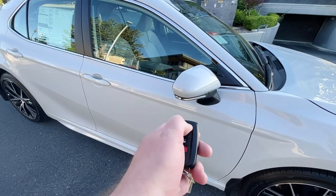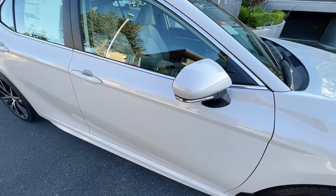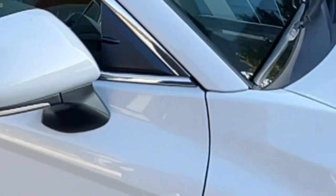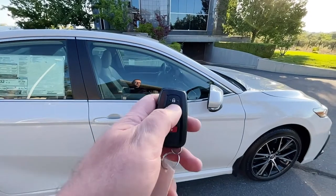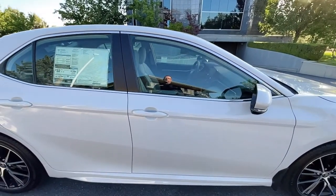Let me show you the remote start. Lock, lock — third press until you see that mirror start blinking. There you go — remote start. You can turn it off by hitting unlock. Showing you how this thing locks and unlocks.